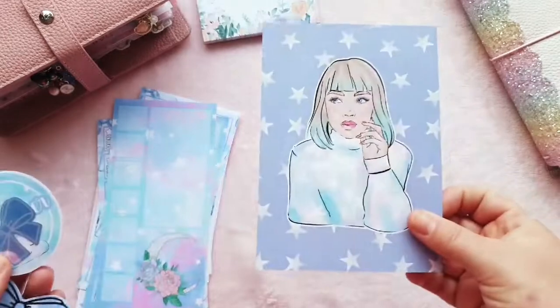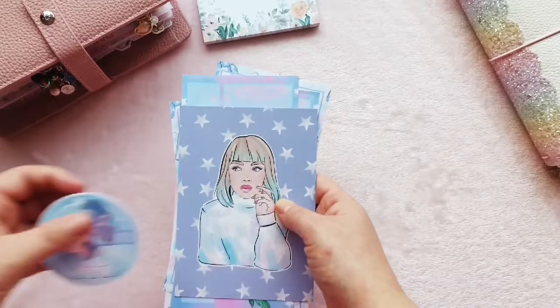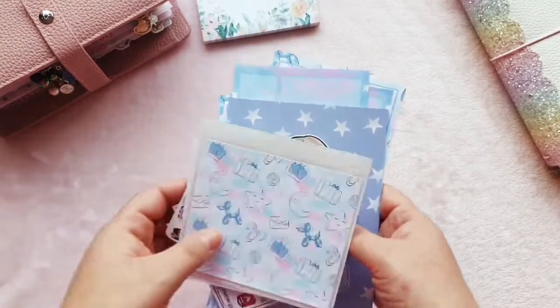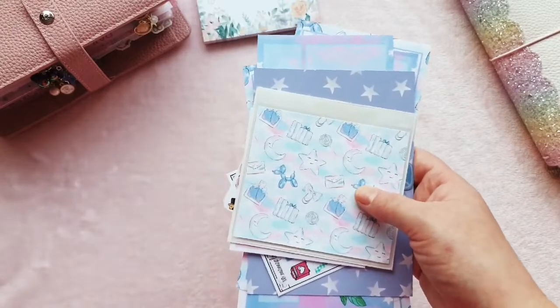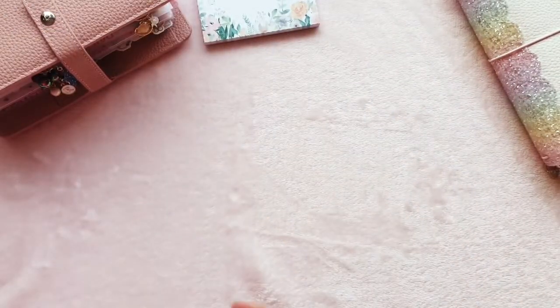That's everything from Blossom Nose Co and I absolutely love it all. She's one of my favourite shops and I order from her quite often — I don't PR for her, I genuinely just love the products. So do go over and give her a look because I'm sure you'll find something you like.